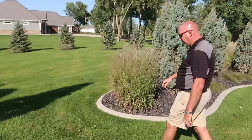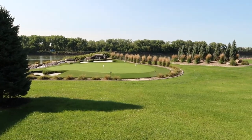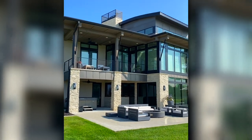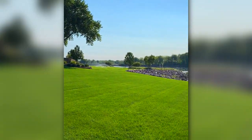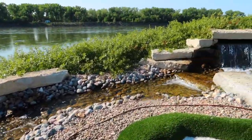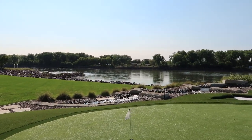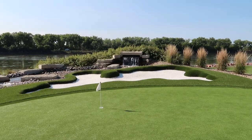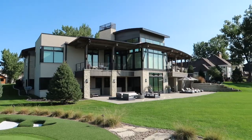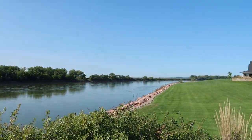That is an awesome water feature border. You told me the river was here but I didn't realize it was literally right here. I would imagine his short game is pretty good when you've got a green like this. I really like this design — incredible house, and everything is manicured to a tee back here. Big bio falls right there spilling in, and look at this view of the river.